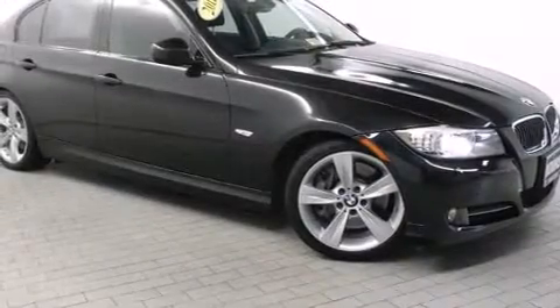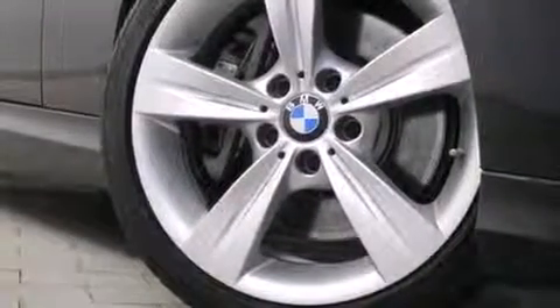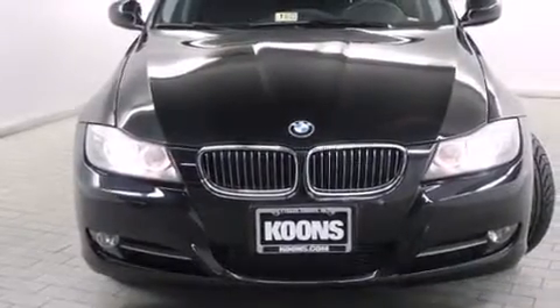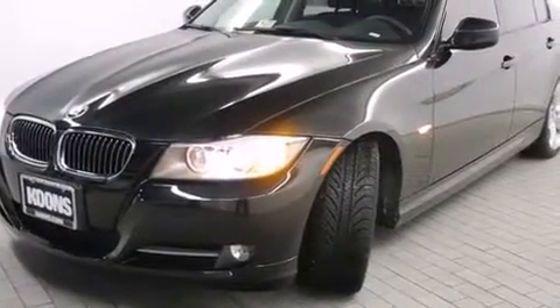You can expect a lot from the 2011 BMW 335i. It features an automatic transmission, rear wheel drive, and a 3-liter six-cylinder engine. Turbocharger technology provides forced air induction, enhancing performance while preserving fuel economy.